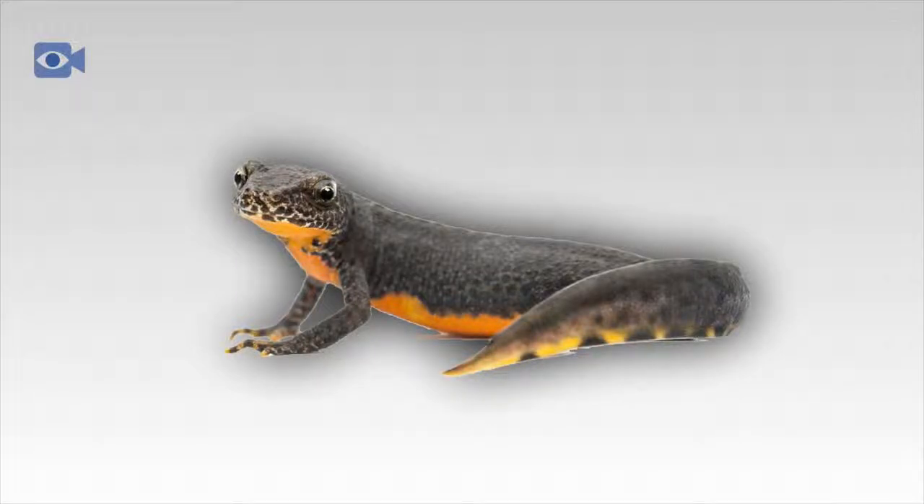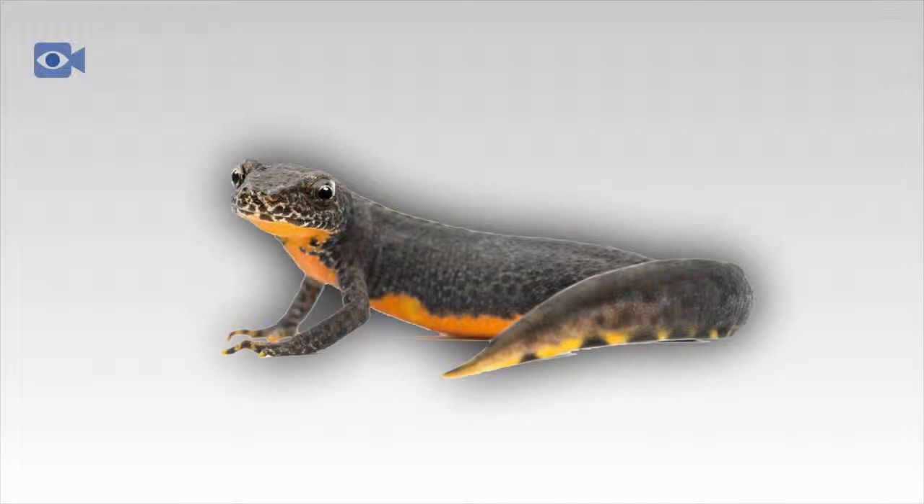The newt is a small amphibian and the average newt only tends to grow to around 15 cm long, though some newts are bigger or smaller depending on the species. The newt is found naturally in North America, Europe and Asia, and is thought to be a subspecies of the salamander.